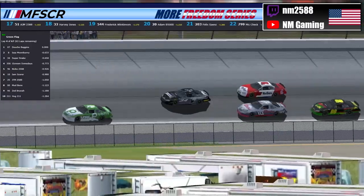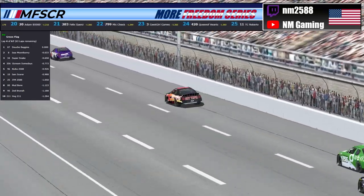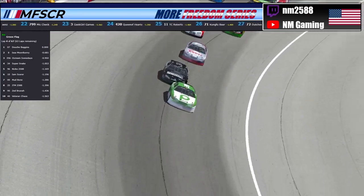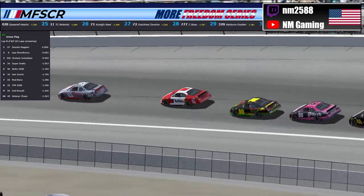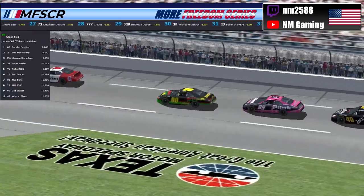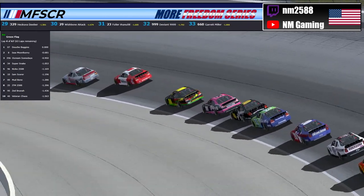Super Snake trying to get down to the bottom in front of the 10 of Scooter as the 96 of Niko has just absolutely battled on the outside. The 07 is still way out there in front of his teammate, the 8 of Moon Bunny, as Niko is finally able to get down to the bottom of the track in front of the double zero of Mudbone. And the 95 of Zed Brunner — last week's winner, the Pink Panther — into the top 10 as well, having worked himself into the 9th position.